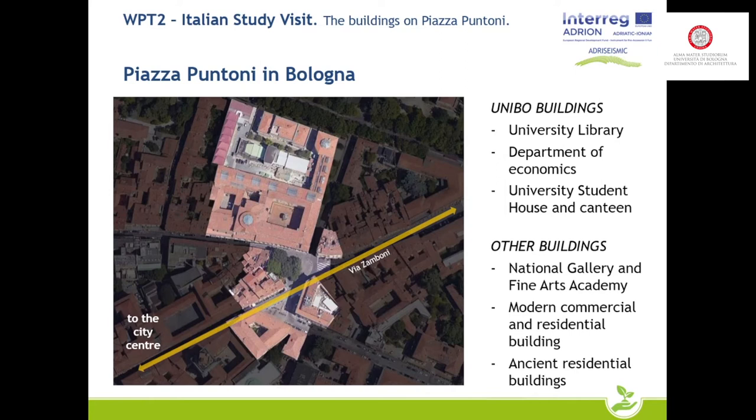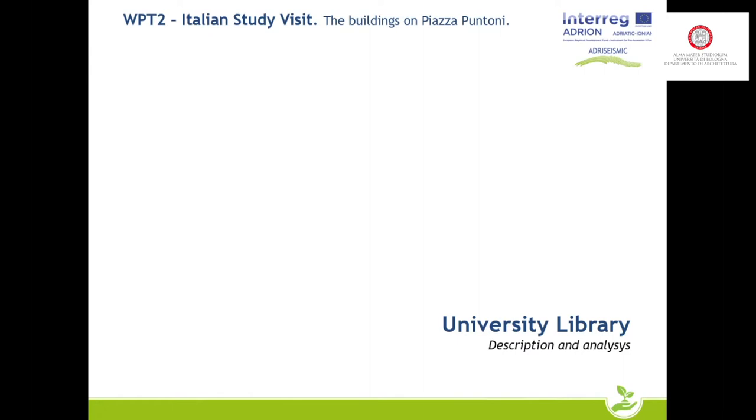Now we will see in more detail the characteristics of the buildings that overlook the square, starting with the university one. Lorenzo will present the university building, and then we will see the non-university buildings. The first building to be presented is one of the most symbolic of the University of Bologna: Palazzo Poggi. For the purposes of the seismic project, we will focus on the part facing the square, which is the part dedicated to the university library.